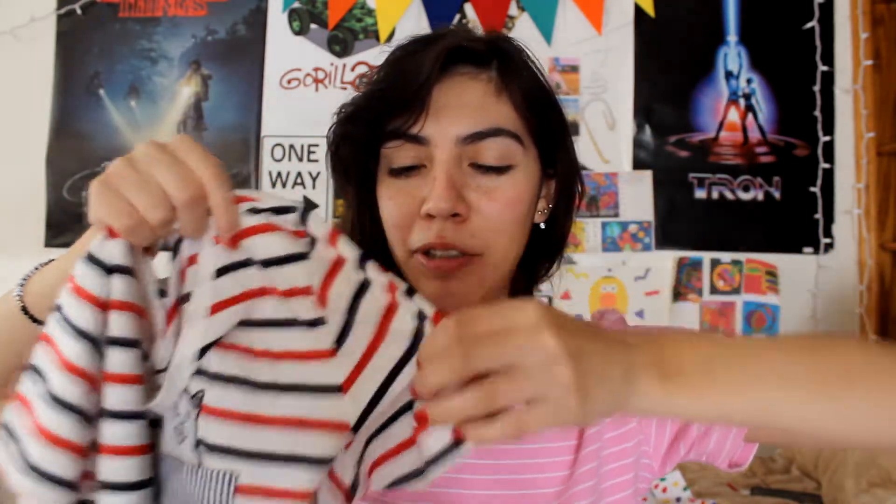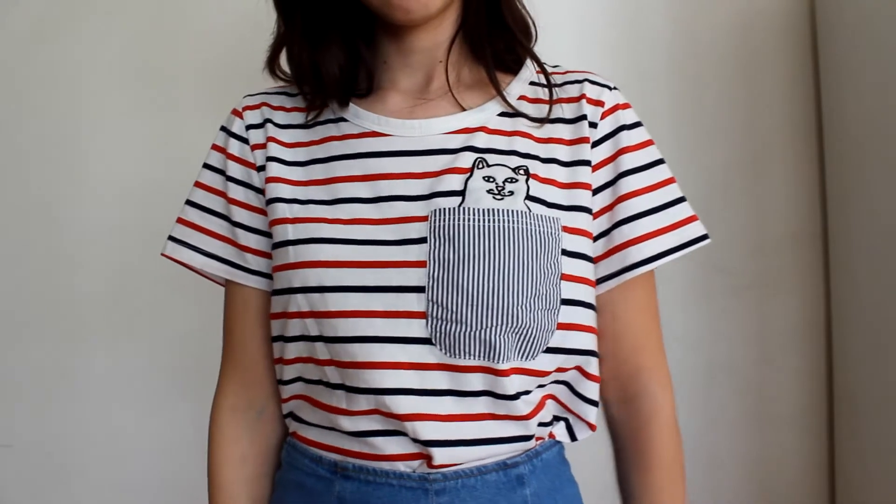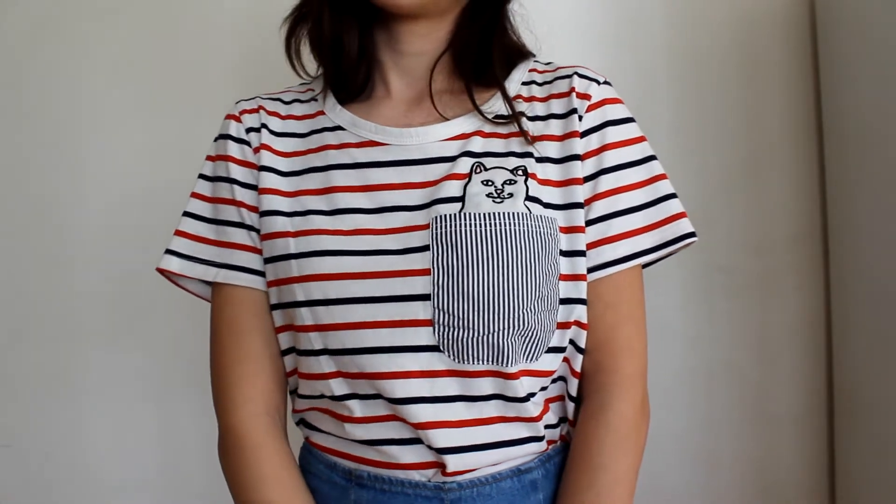Next at Goodwill I found this striped red and navy blue t-shirt with a pocket that has an embroidered cat on it. I feel like I've seen this artist or designer before — I know this cat comes from somewhere but I just don't know where. I've seen these shirts online and always wanted one, so I was thrilled to find it at Goodwill.